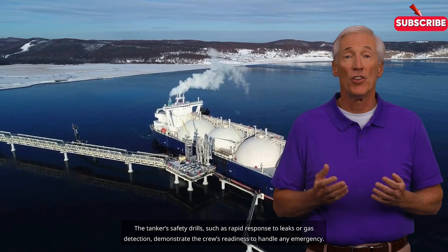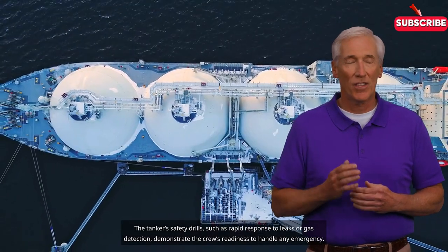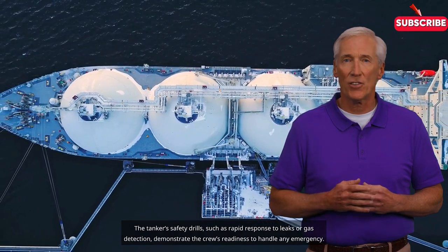The tanker's safety drills, such as rapid response to leaks or gas detection, demonstrate the crew's readiness to handle any emergency.